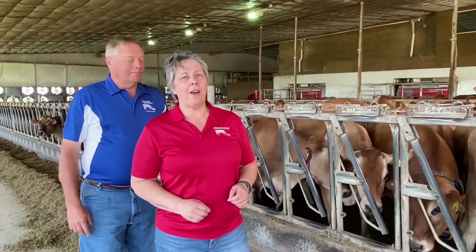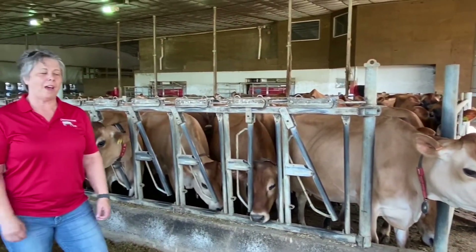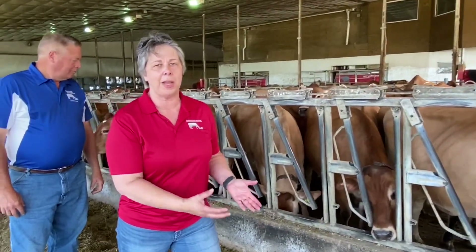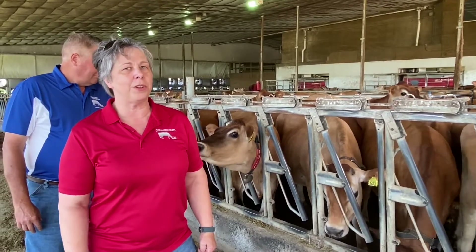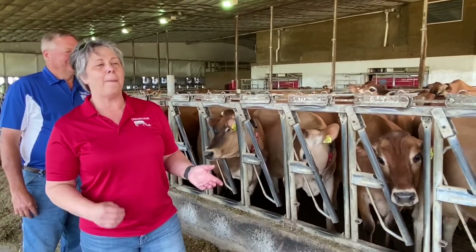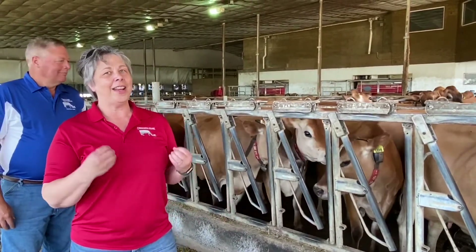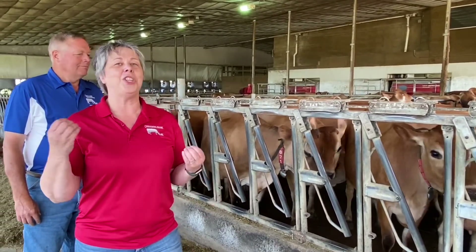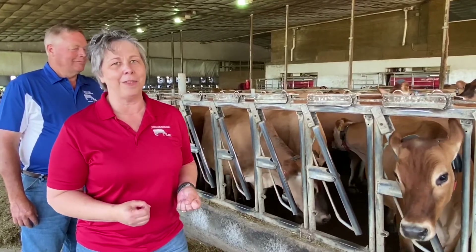How much do you think a cow eats? Think about how much you weigh. Our little ladies right here eat between 85 and 100 pounds of this wonderful TMR mix every single day. And how many glasses of water are you supposed to drink a day — four to six glasses? Well, these ladies drink about a bathtub full of water every single day. And guess what happens when you eat a lot of food and drink a lot of water? We see a lot of poop and pee around here.